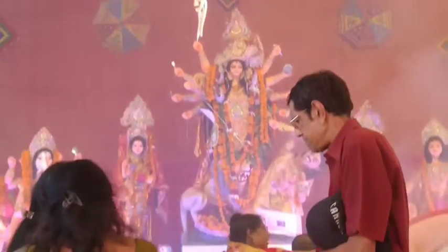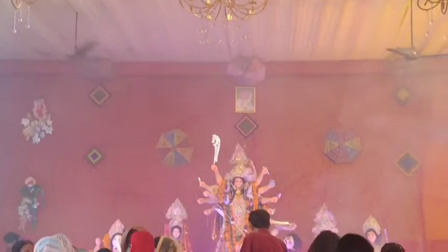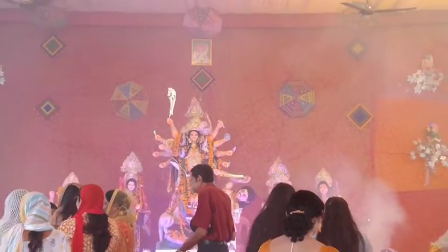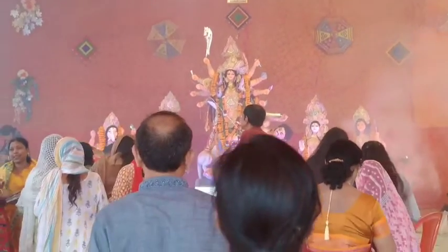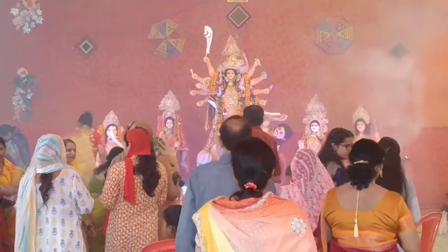It was time for the puja and I showed you the whole location. You can see the decoration was very good, and there were many people in the Pandal.